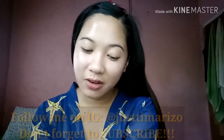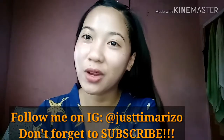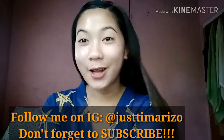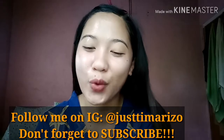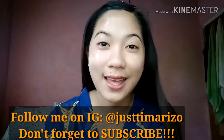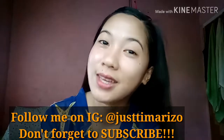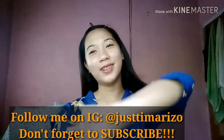That's it for today's vlog and review. It's really good and I can say my money was worth it. Thank you so much for watching my vlog. I hope you enjoyed the video. Please don't forget to like and subscribe if you haven't already. Goodbye and I'll see you in my next vlog!